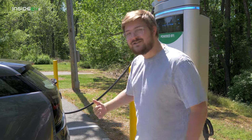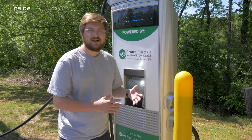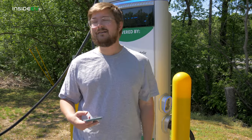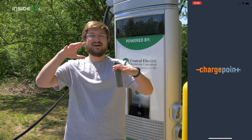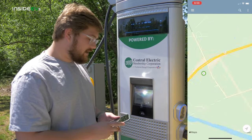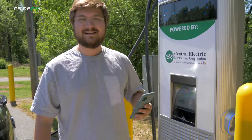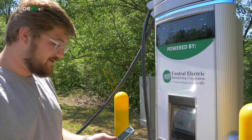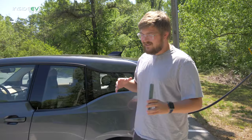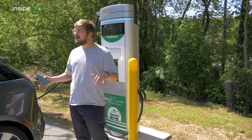To activate ChargePoint chargers, you go to chargepoint.com, set up your account, and add it to your wallet on your phone. Then you click ChargePoint in your wallet, hold it near the reader, and that's how you charge — it's just that simple via NFC tap. They'll also send you a physical card you can tap to the machine the same way, and you can also click on the charger in their application to activate it.